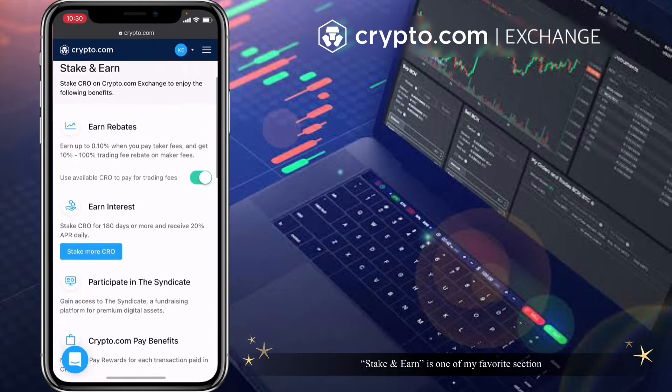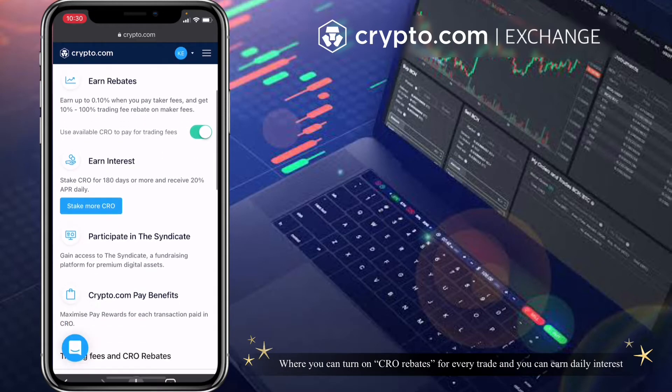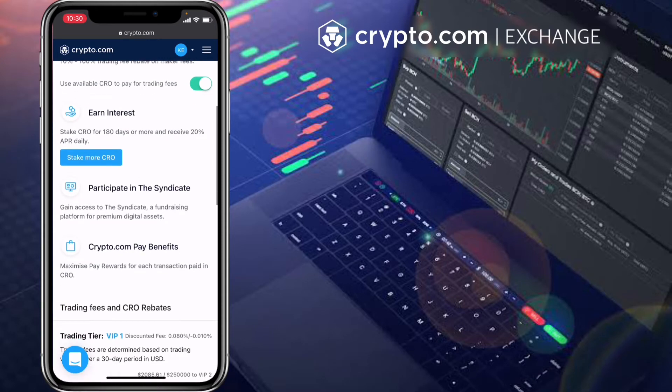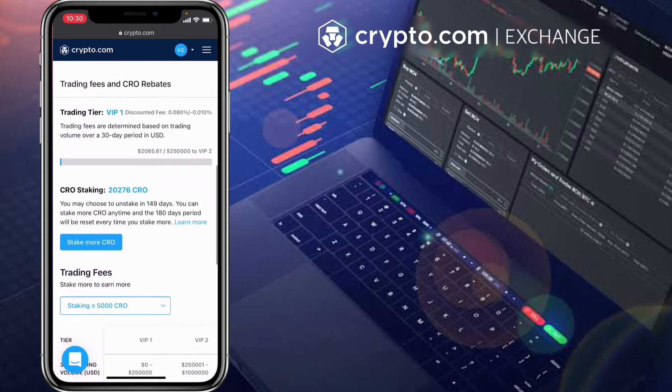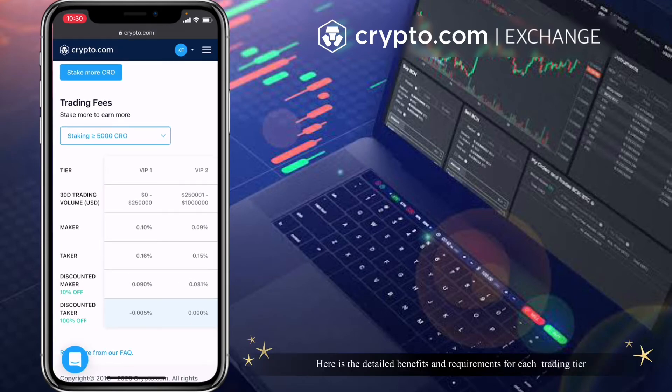Stake and Earn is one of my favorite sections, where you can turn on CRO rebates for every trade and earn daily interest. Here are the detailed benefits and requirements for each trading tier.